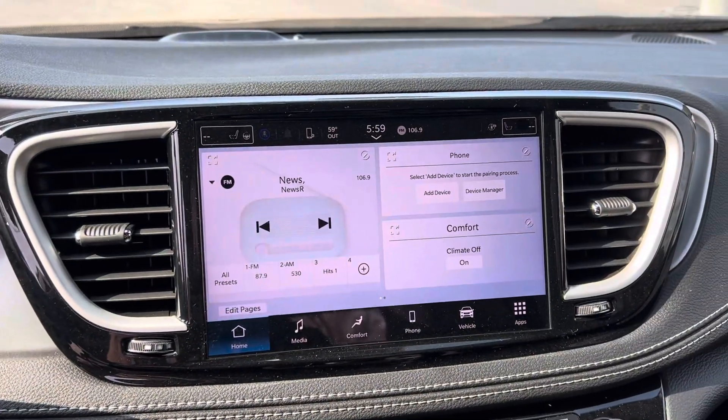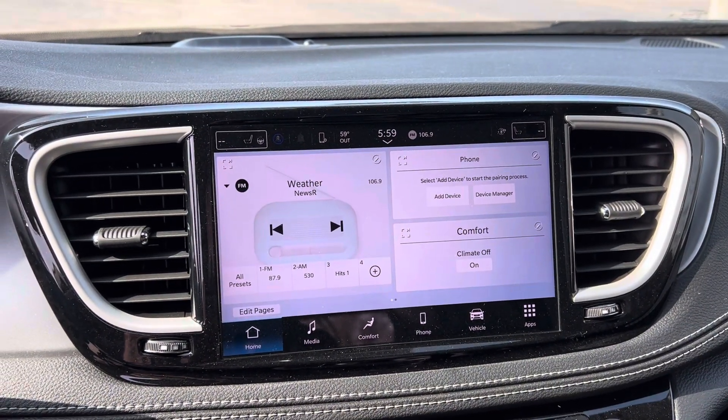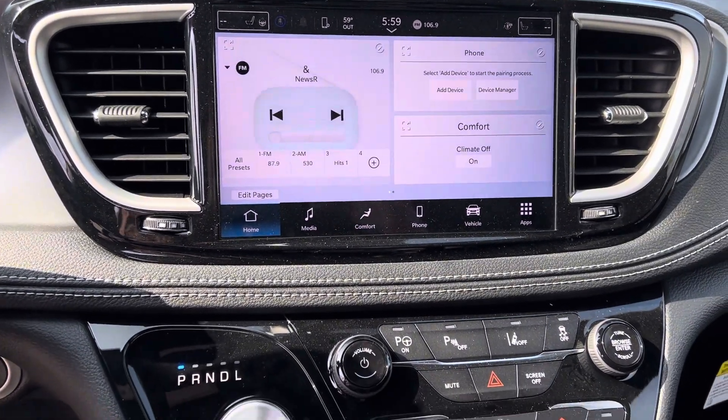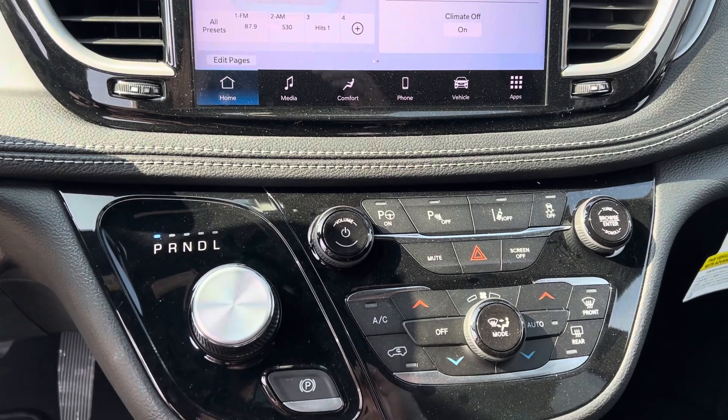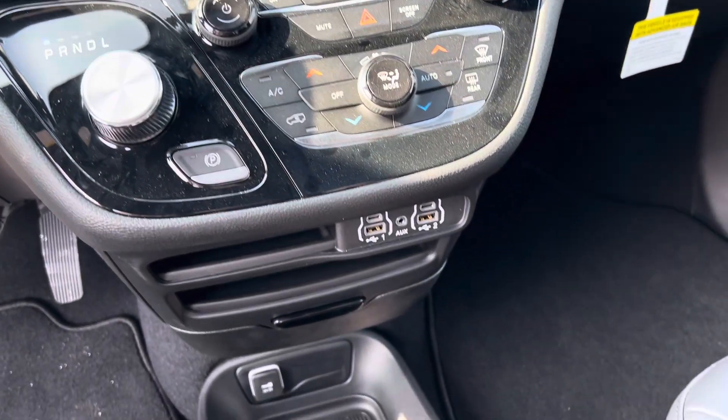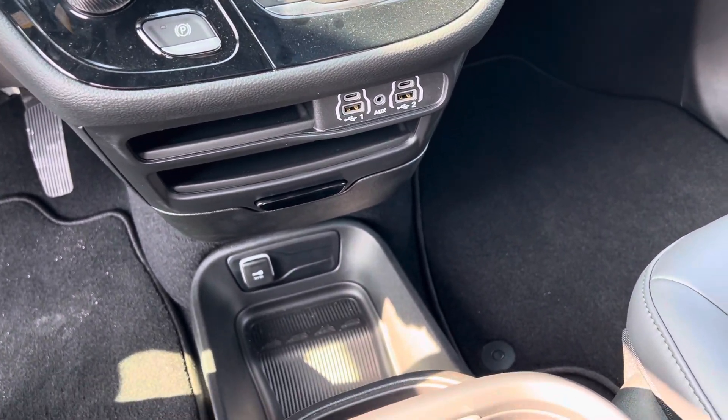We have your larger touchscreen display. This does have heated seats, heated steering wheel, remote start, power liftgate, power sliding doors, dual zone climate control, lane departure, and some additional safety features. We've got a couple of USBs there as well.